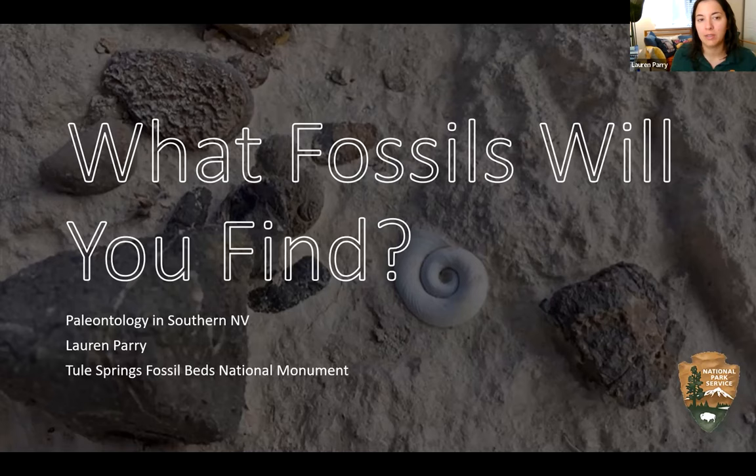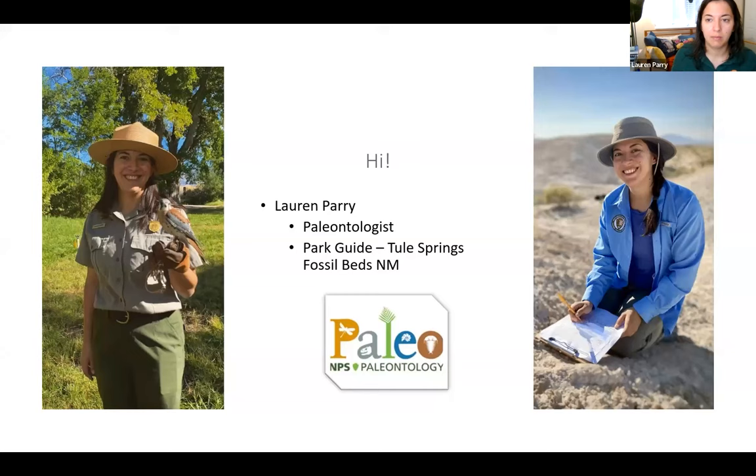Thanks for having me tonight. I'm going to be going over a couple different things in this presentation, but primarily what fossils you might find, especially if you're participating in the site stewardship program across southern Nevada. I am a paleontologist and also the park guide for Tule Springs Fossil Beds National Monument. I work with the paleontology stewardship program at Tule Springs as well as outreach.